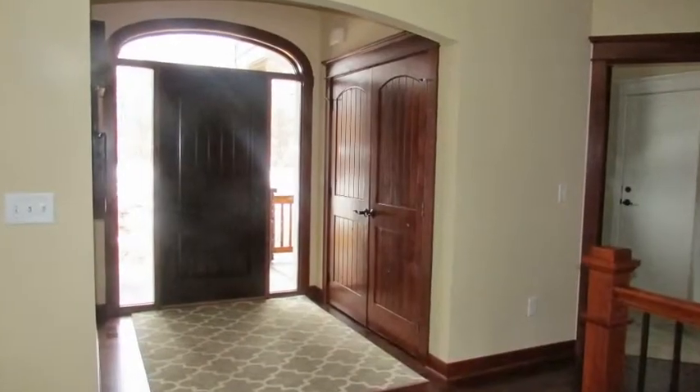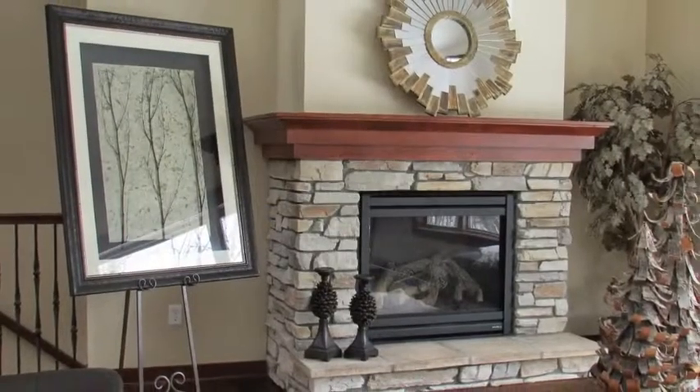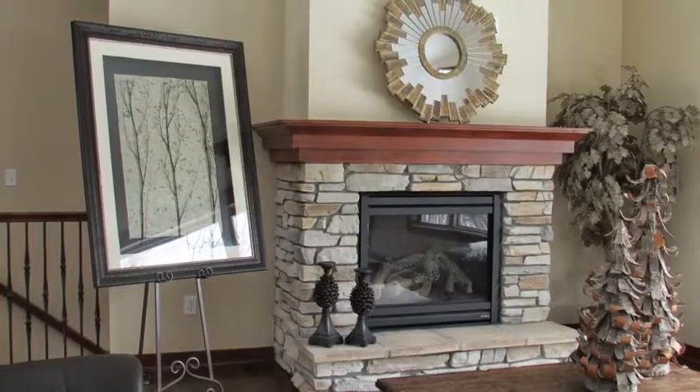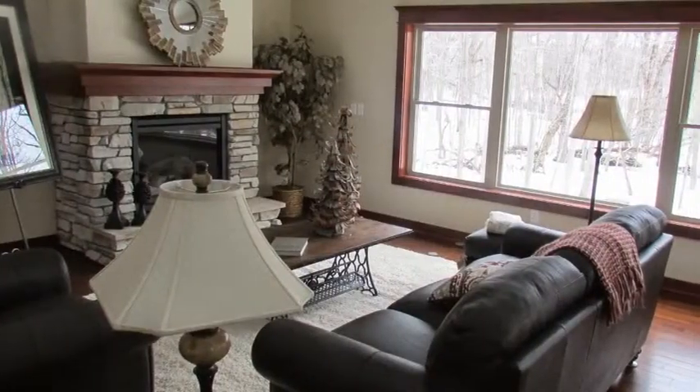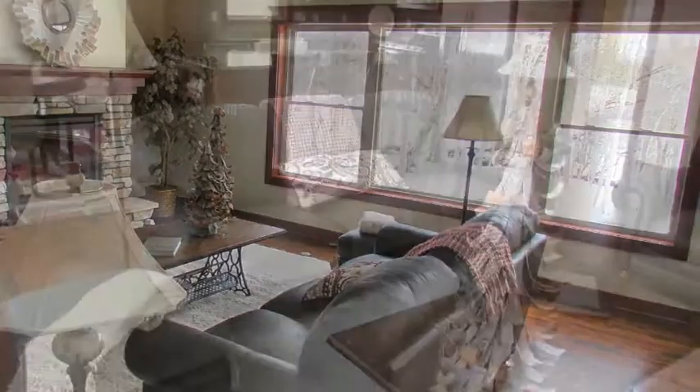As you enter, you'll find a spacious entry with closet. Your eyes will immediately be drawn to the vaulted ceilings and beautiful fireplace in the middle of the family room. You will also find solid alder doors as well as beautiful alder trim around the windows and door frames.